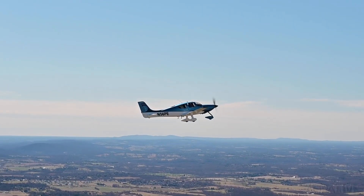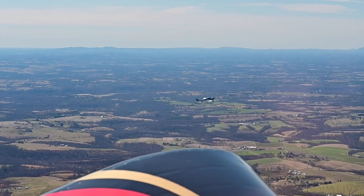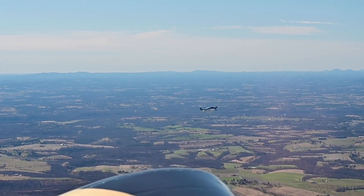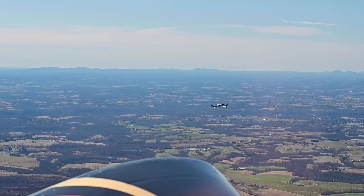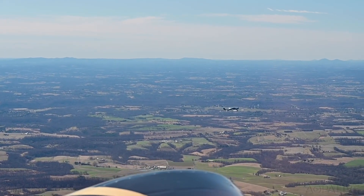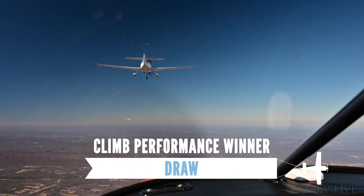The next event is a max effort climb. The contestants start together at 2,000 feet and race to 6,000. The lighter RV-10 has a slightly steeper climb angle and reaches the target altitude about 2 seconds before the Cirrus, but the Cirrus has a faster forward speed and pulls ahead in terms of distance. The result? A draw.